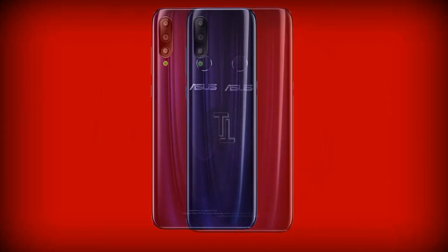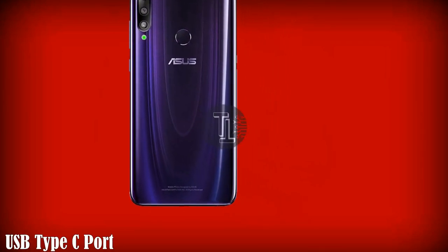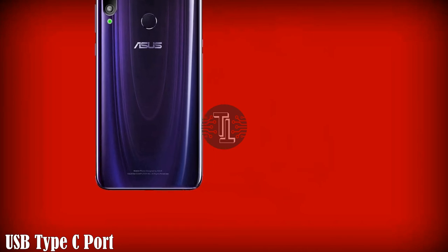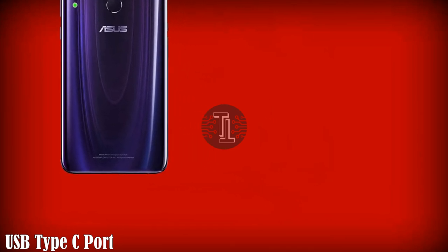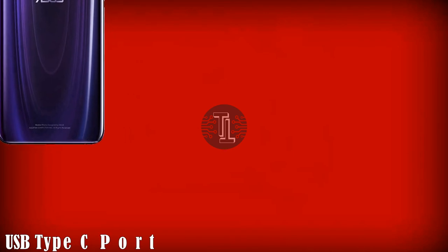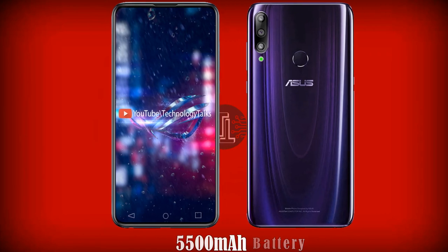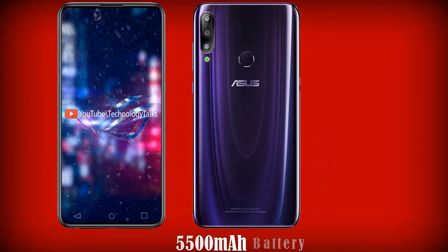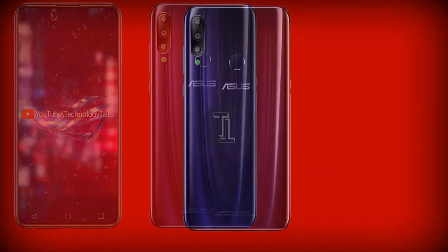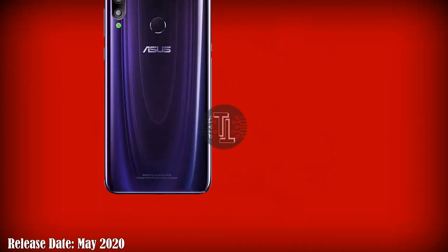For other features, it contains a 3.5mm audio jack with a USB Type-C port. For battery capacity, the handset is equipped with a 5500mAh battery with fast charging capability.